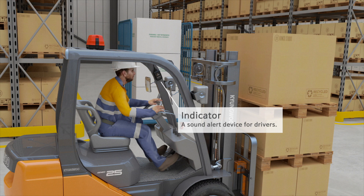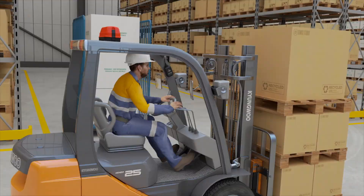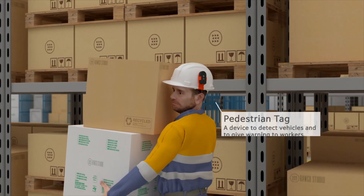An indicator is installed inside of the cabin and gives a voice alarm to the driver. A pedestrian tag is carried by workers.